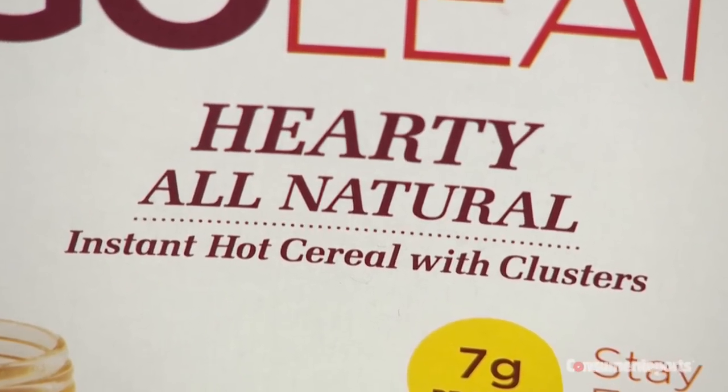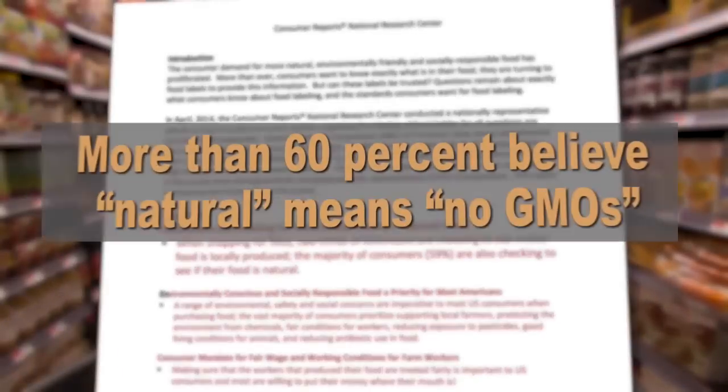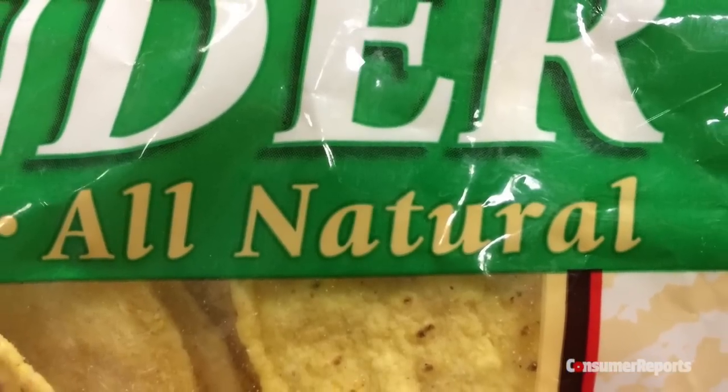As for the natural label, virtually all the samples that made only a natural claim had GMOs. And yet more than 60% of people in our national survey believe that natural means no GMOs. This is just part of the reason why Consumer Reports is urging the government to ban the use of the natural label on food.